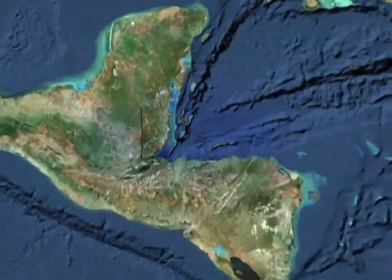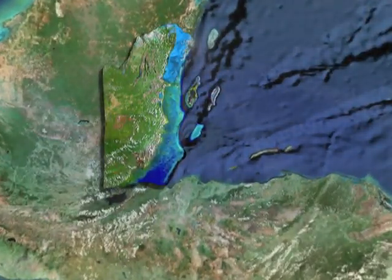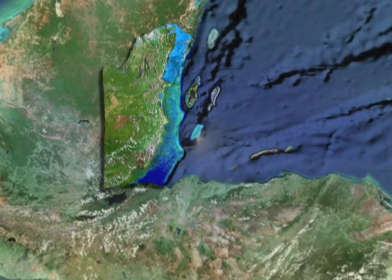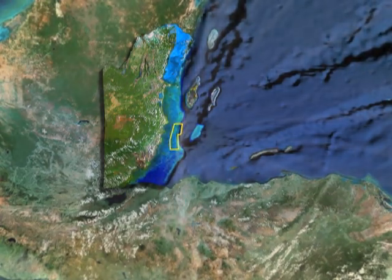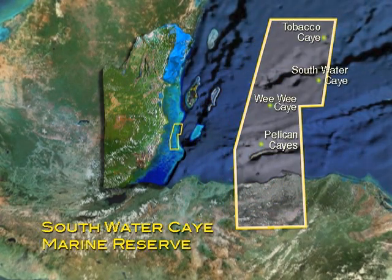The Belize Reef Reserve System includes seven sites: Bacalar Chico, the Blue Hole, Half Moon Key, Glover's Reef, Laughing Bird Key, the Sapodilla Keys, and the largest and most diverse, the Southwater Key Marine Reserve.